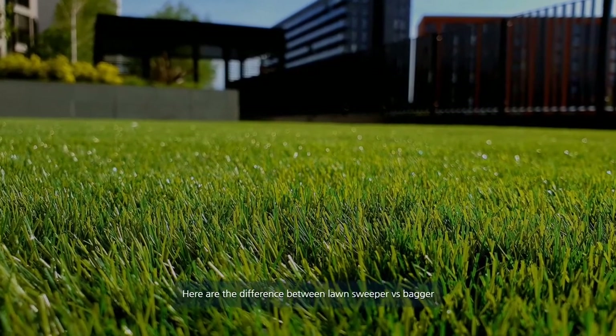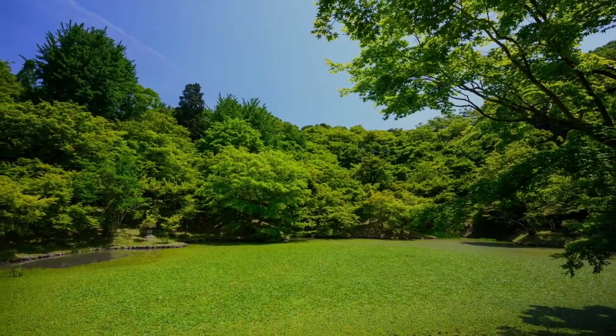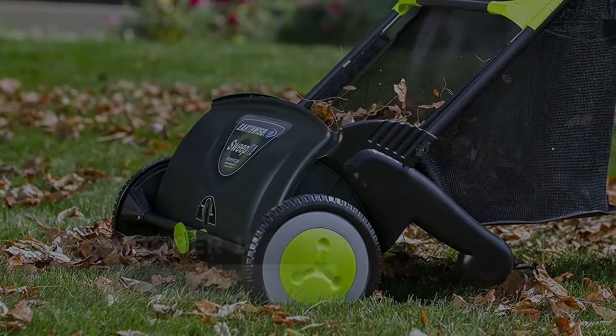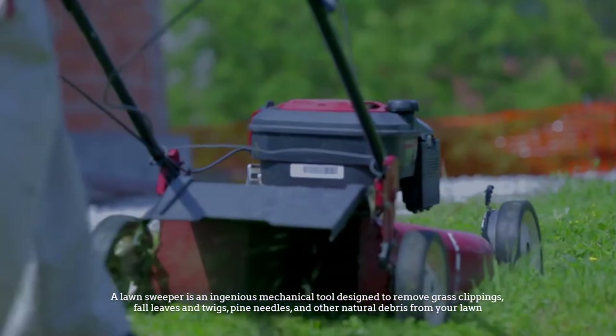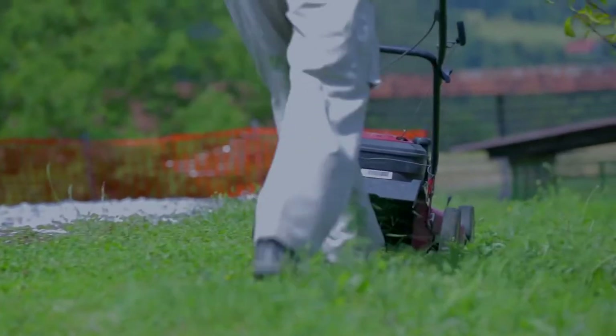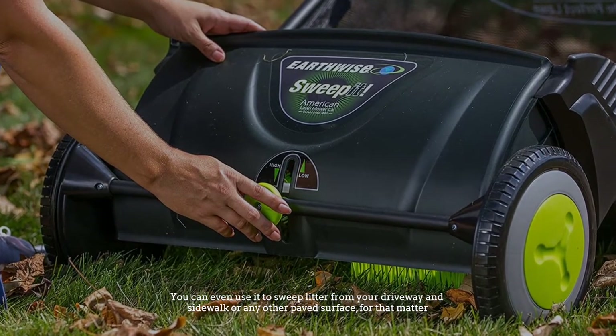Here are the differences between lawn sweeper versus bagger. Number one: lawn sweepers. A lawn sweeper is an ingenious mechanical tool designed to remove grass clippings, fall leaves, twigs, pine needles, and other natural debris from your lawn. You can even use it to sweep litter from your driveway and sidewalk or any other paved surface.